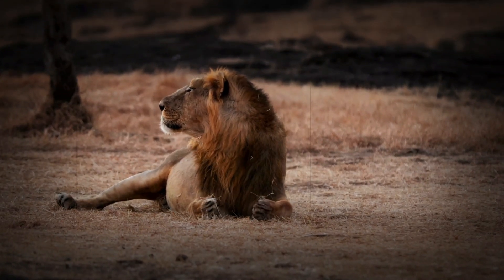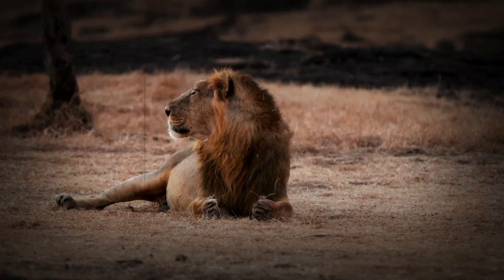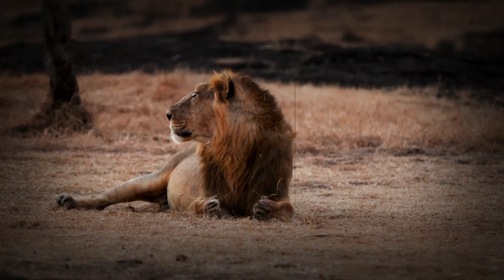The Asiatic lion holds a special place in Indian culture. It is the national symbol of India and appears on the country's national emblem. Historically, these lions were seen as symbols of strength, power, and royalty, often featured in ancient artwork and architecture.